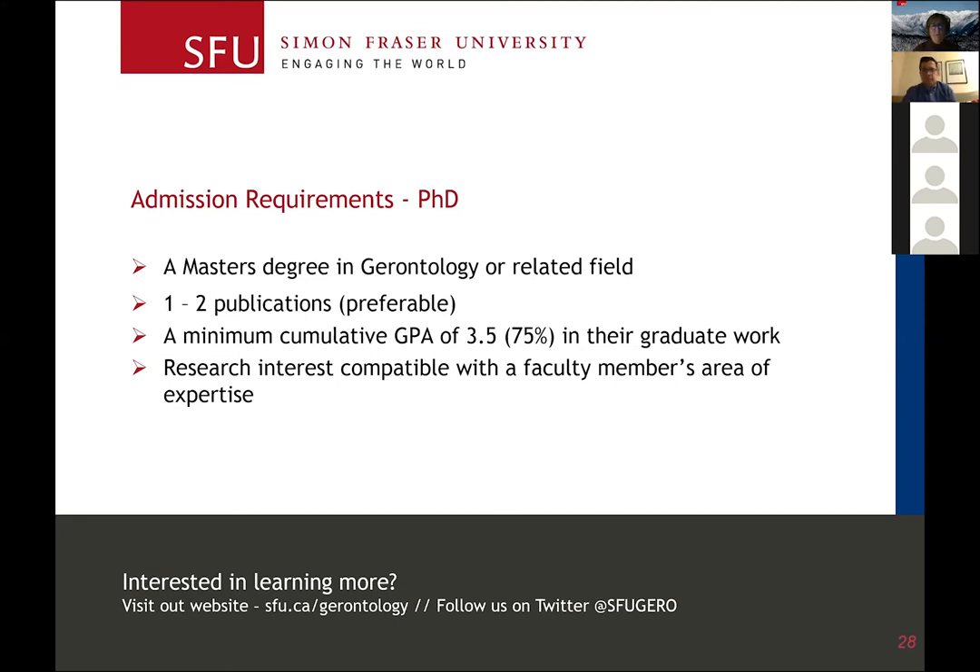For the PhD program, the application process is similar. The minimum GPA for the PhD should be 3.5 or higher. Typically, people have one or two publications on their CV. Your research interests should be compatible with one of the areas of focus of our faculty.